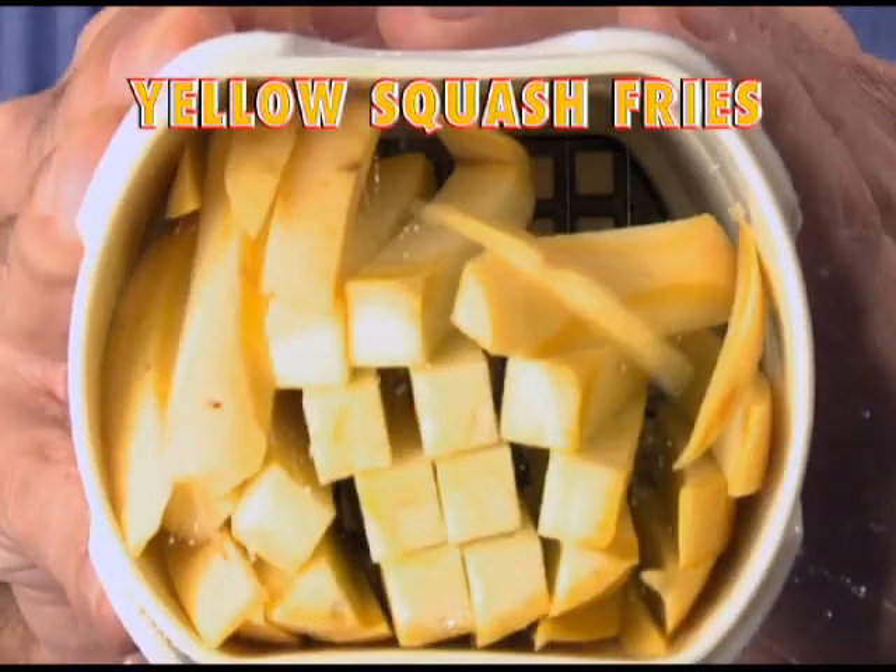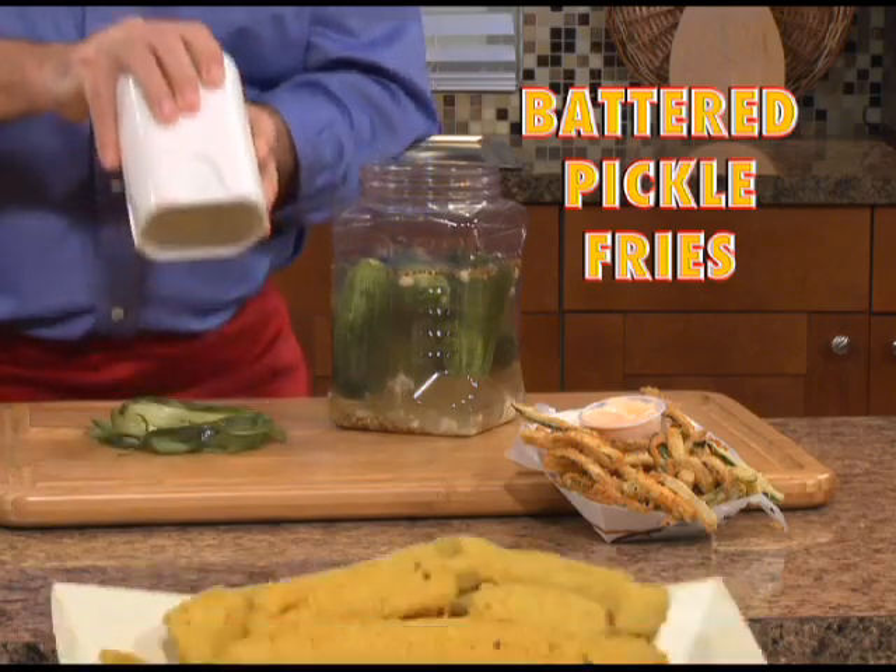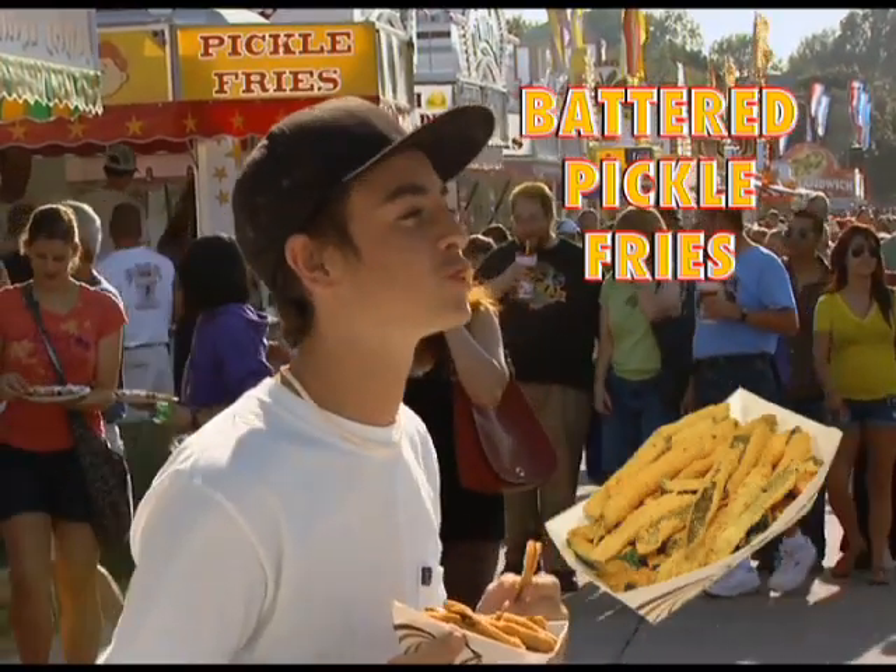How about eggplant fries, yellow squash fries, carrot fries, even battered pickle fries. That's right, pickle fries. Wait till you taste them.